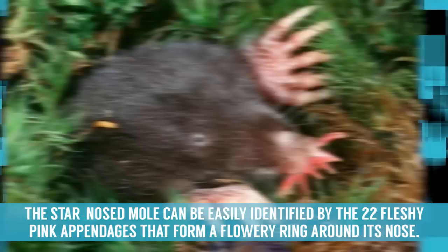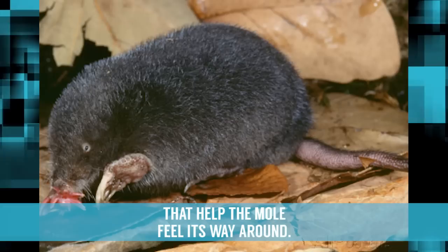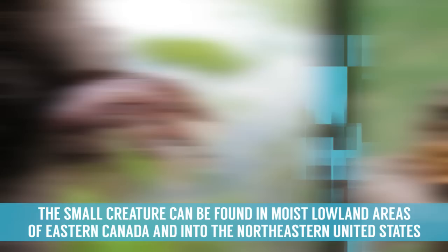Star-nosed Mole. Looking like the demonic love child of a mole and a tulip, the star-nosed mole can be easily identified by the 22 fleshy pink appendages that form a flowery ring around its nose. This odd-looking feature is actually used as a touch organ and features more than 25,000 sensory receptors that help the mole feel its way around.